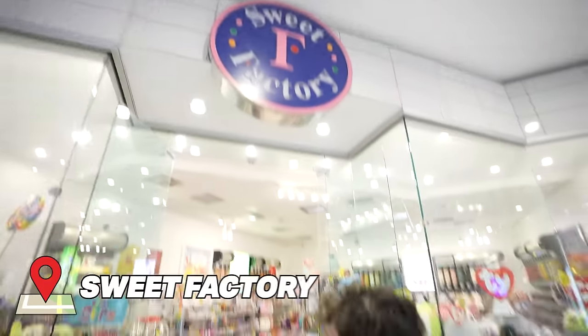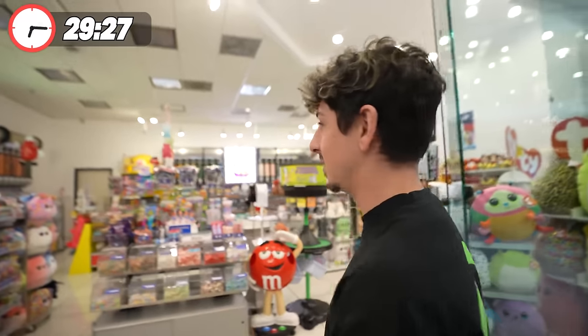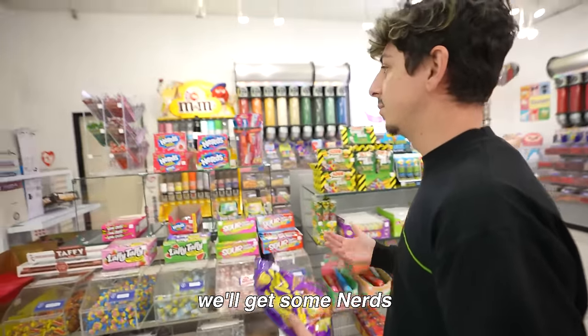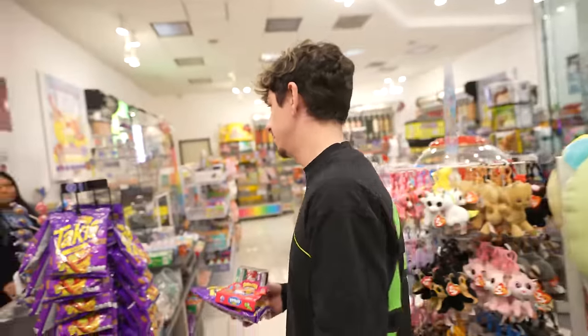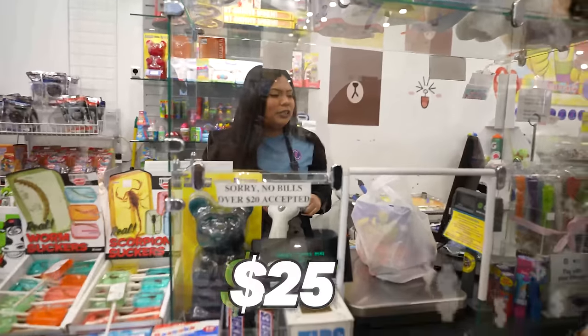I already know we're going to get hungry in there, so we got to get some snacks. I like how they didn't change the name — this is exactly where it was since I was a kid. $35 left — some Talkies, some Nerds, why not? These used to be my favorite as a kid. Childhood memory right here. Smarties — why not? We still got $10 to spend after this.